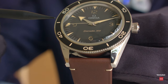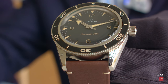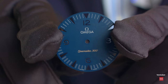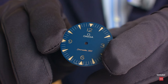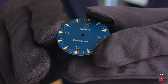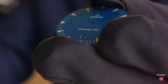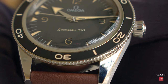We introduced a sandwich dial. A sandwich dial is composed of two elements: a base plate in German silver where we machined the cavities for the hour markers and the indices, and then a second plate with all the cutouts of the hour markers and indices in open style. The result is a three-dimensional effect — you can clearly see the recessed indexes and numbers.